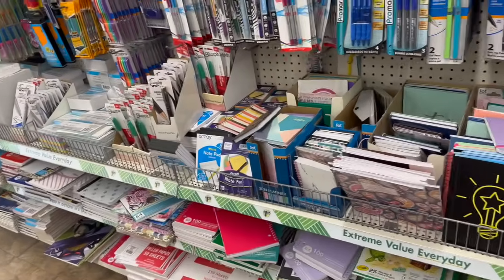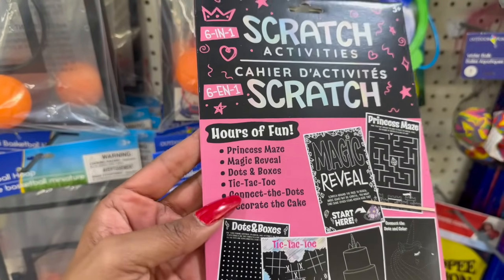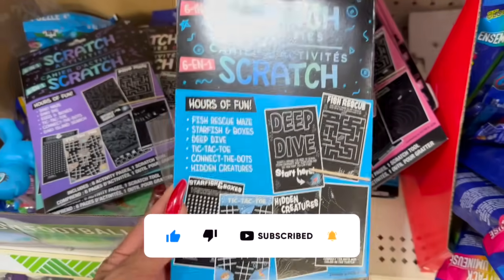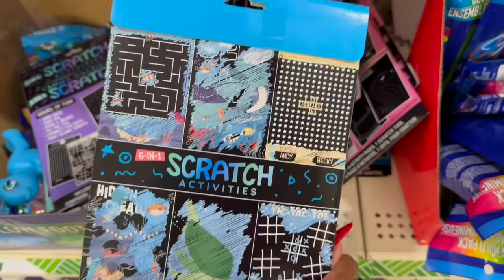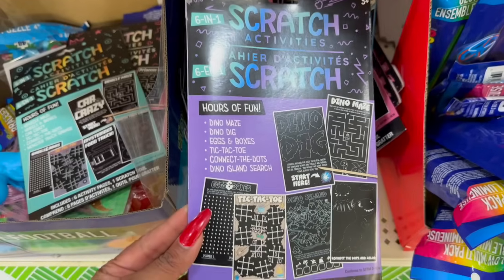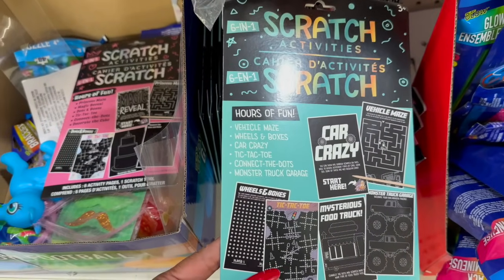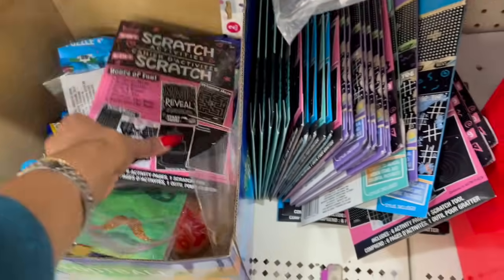These look new — six-in-one scratch activities, hours of fun! Princess maze, magic reveal, dots and boxes, tic-tac-toe, connect the dots, and decorate the cake — includes six activity pages and one scratch tool. They also have a blue one: fish rescue maze, starfish and boxes, deep dive tic-tac-toe. And a vehicle maze version: wheels and boxes, car crazy tic-tac-toe, connect the dots, and monster truck garage. Great little addition to a stocking or Christmas gift!